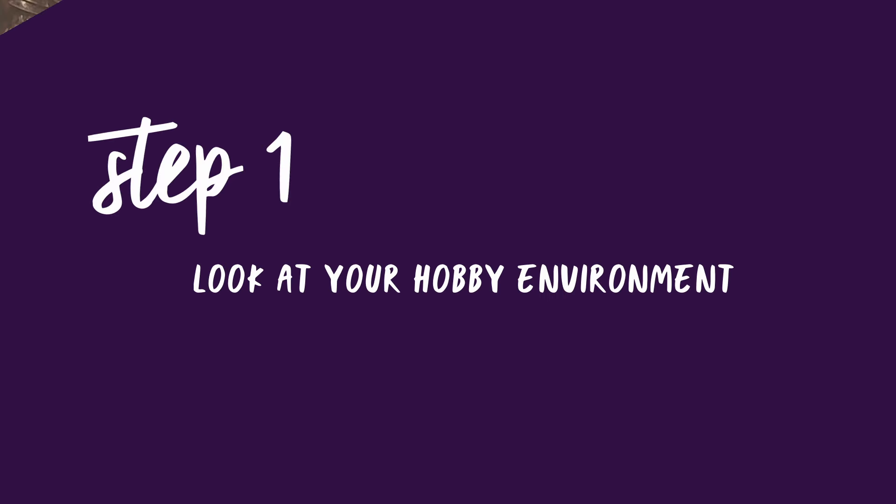This seems to be the one that contributes the most to hobby slumps, because if you're not happy with your environment — even subconsciously — it's going to be a deterrent. The goal here is to eliminate any obstacles that prevent you from picking up your paintbrush.